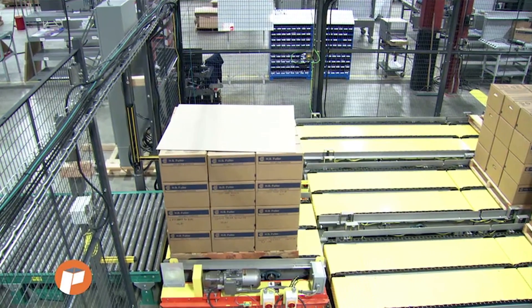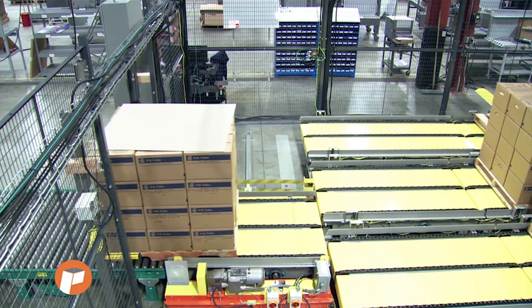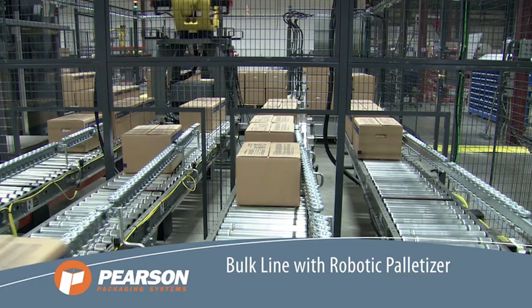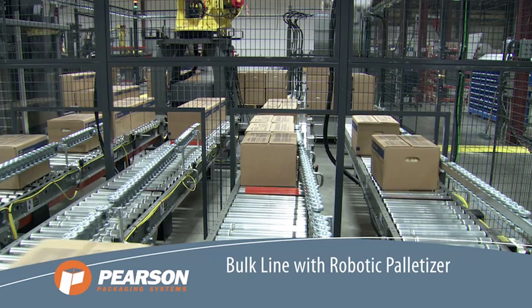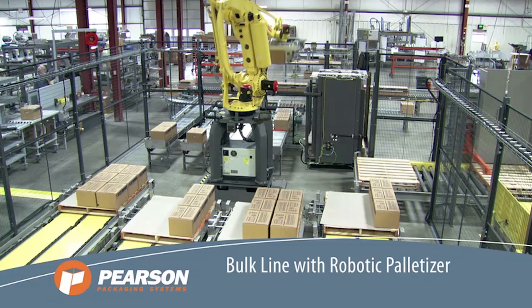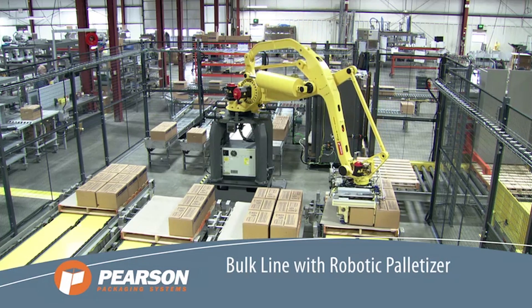This versatile palletizing system from Pearson Packaging is highly flexible. It can be customized to a customer's specific needs for a variety of products and pallet patterns. To learn more about Pearson Packaging System's full range of secondary packaging solutions, please visit PearsonPKG.com.